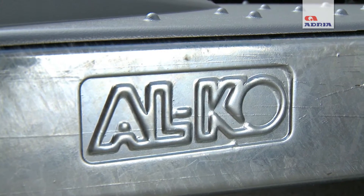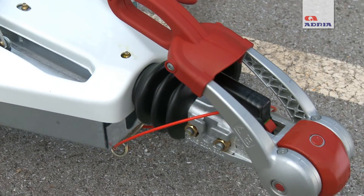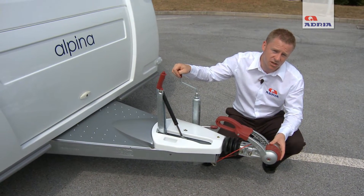The Alpina range is manufactured on an Alco chassis and also features extra stability with a delta axle, this 743 UK having two axles. There is also an Alco AKS stabiliser hitch head which gives you peace of mind when towing on your journey.